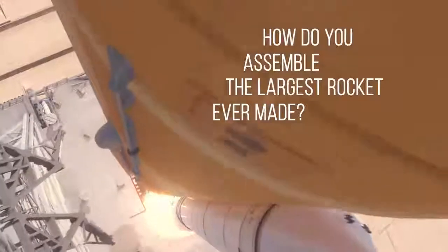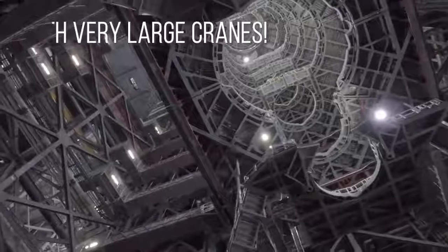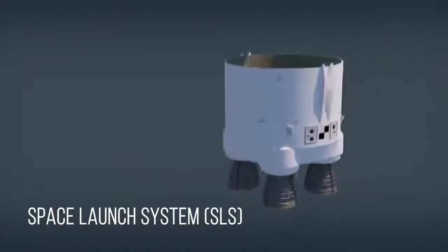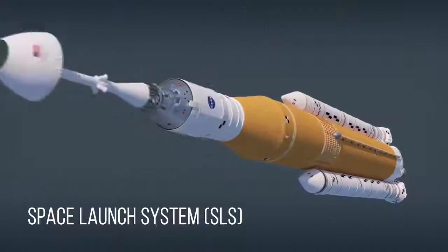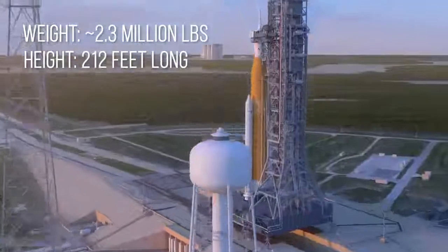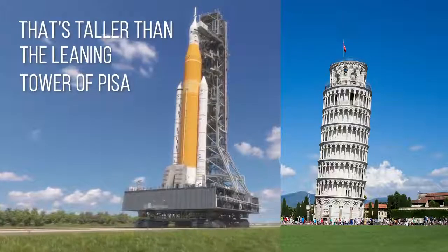How do you assemble the largest rocket ever made? With very, very large cranes. The Space Launch System, or SLS, will be the most powerful rocket we've ever built. The fueled-up core stage weighs around 2.3 million pounds and measures 212 feet long — that's taller than the Leaning Tower of Pisa.